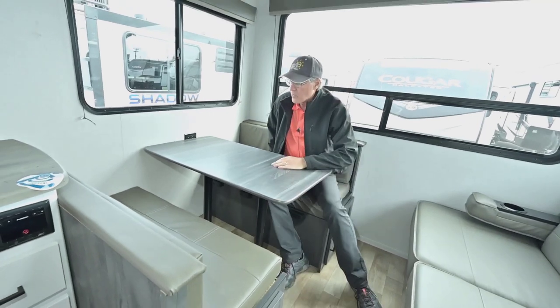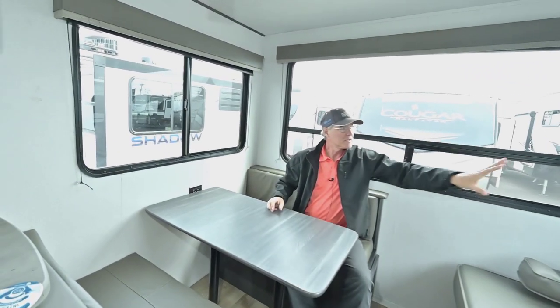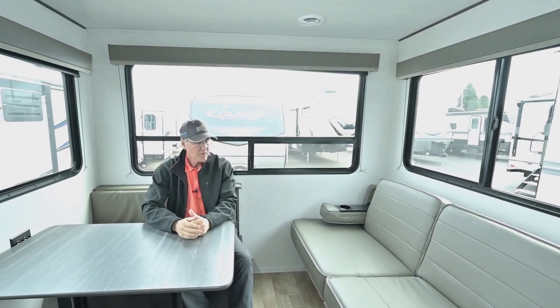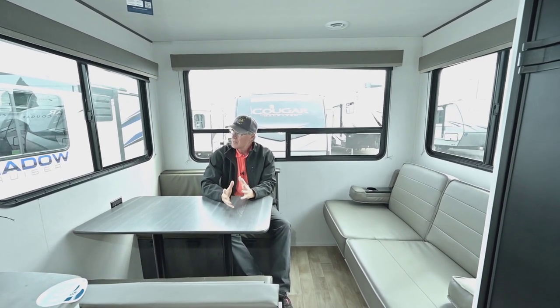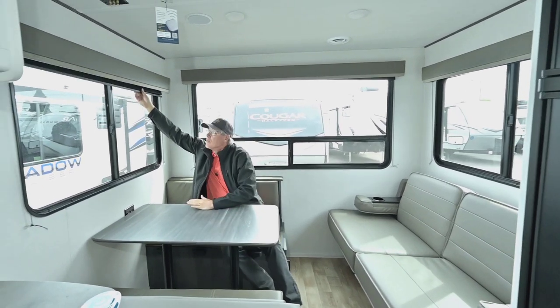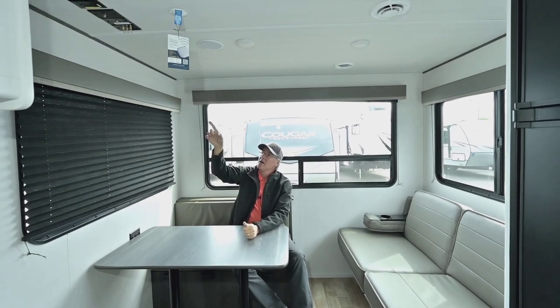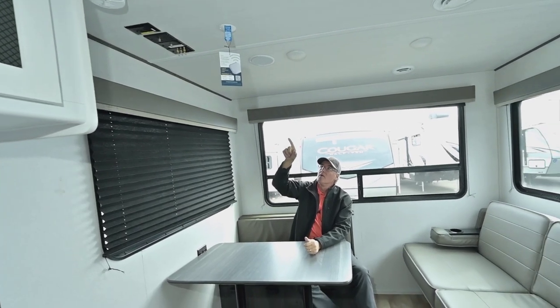You've got nice space here for adults, a sitting area, and look at all the windows — wherever I'm at, I can see out that way, over here, and there's even a window in the kitchen. Wherever you're sitting you have a really good perspective on your surroundings. You can bring the privacy shades down if you want, depending on where the sun is. Up in the ceiling it's pre-wired for an Air 360 Wi-Fi booster.